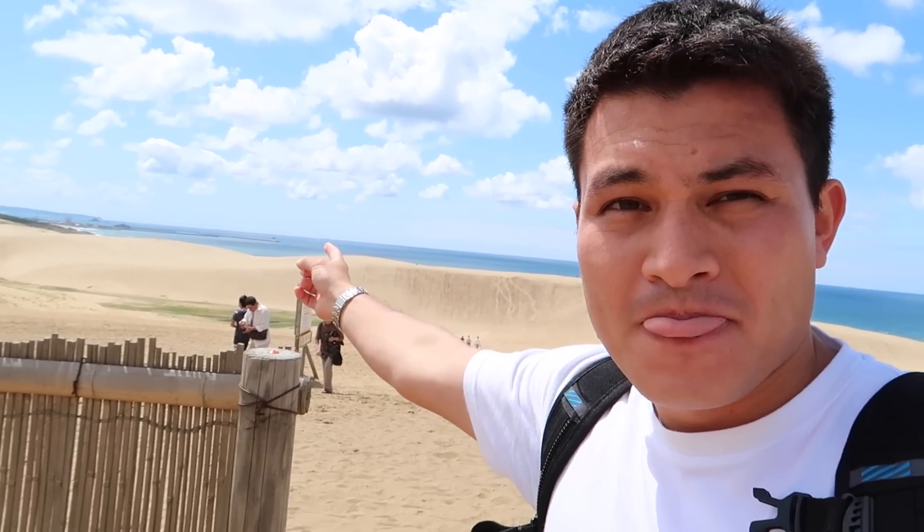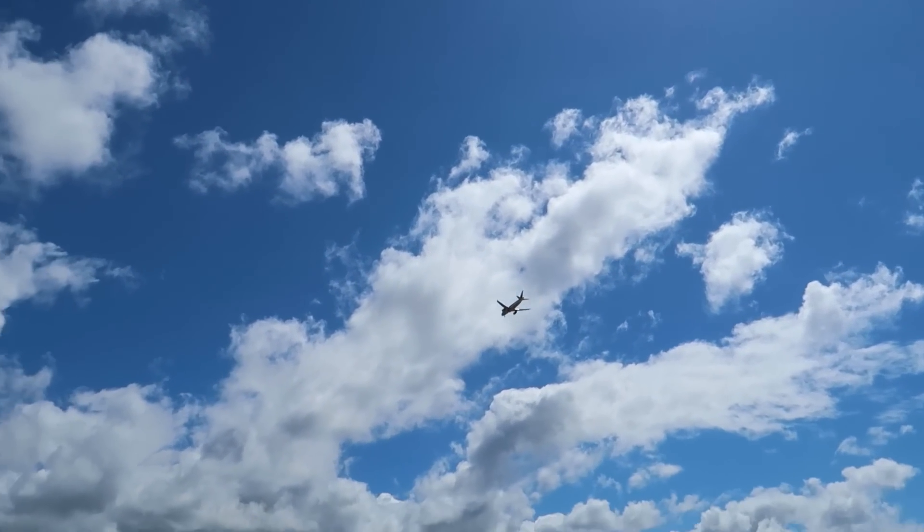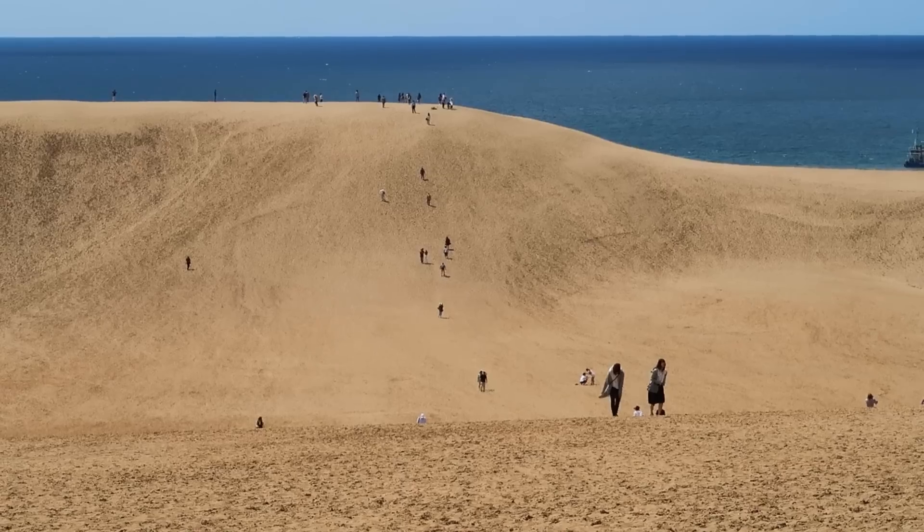There are camels over there and the sea is over there. Look at this sand — it's going all over the place right now. The scale of how big these sand dunes are is really hard to capture on camera. It's actually taken us a really long time to get from where we started to this big mountain of sand — it's already taken like five minutes to walk over here.